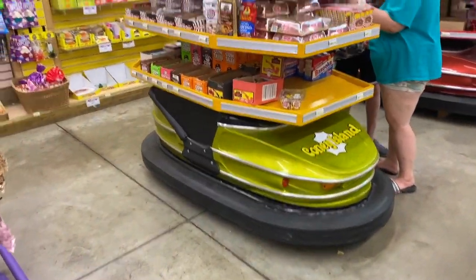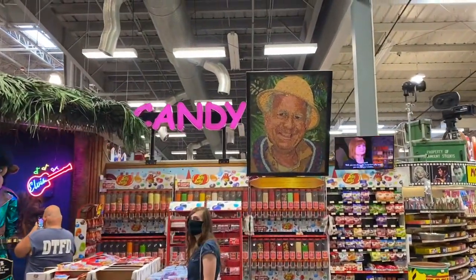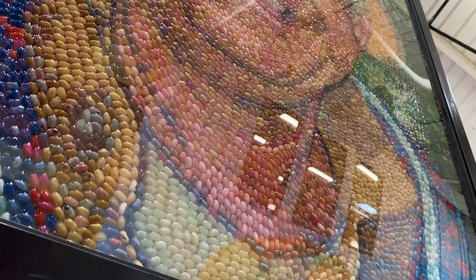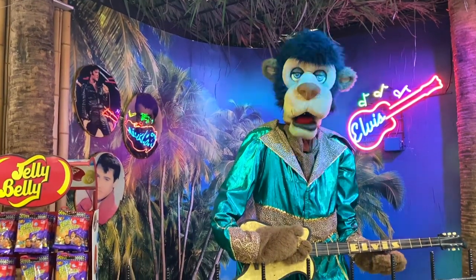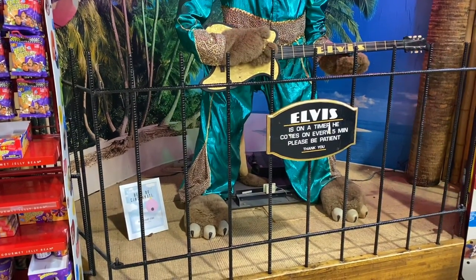In the candy section they have these little bumper cars. Here's Jungle Jim himself made out of jelly beans. They also have an Elvis bear — or at least I think he's a bear.